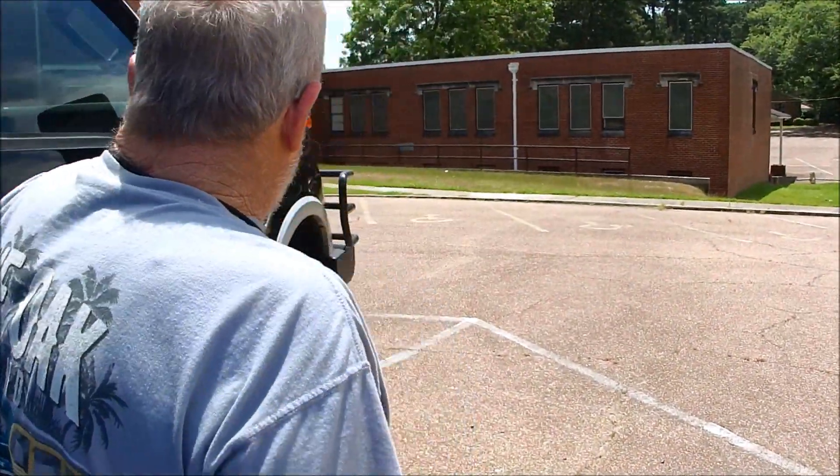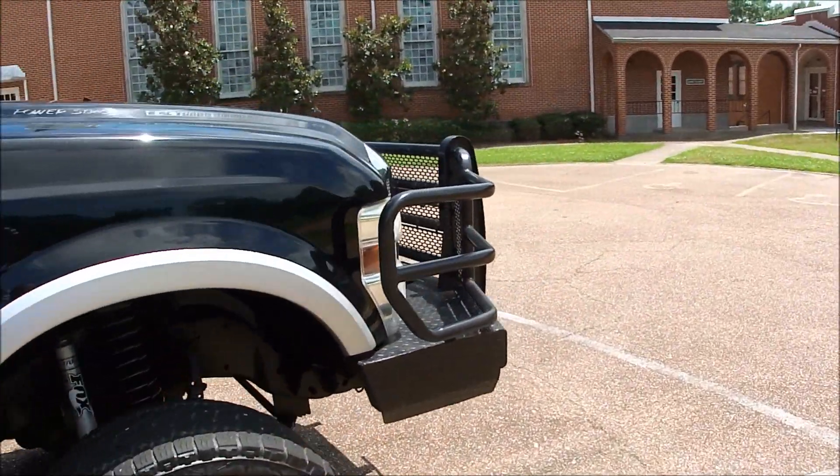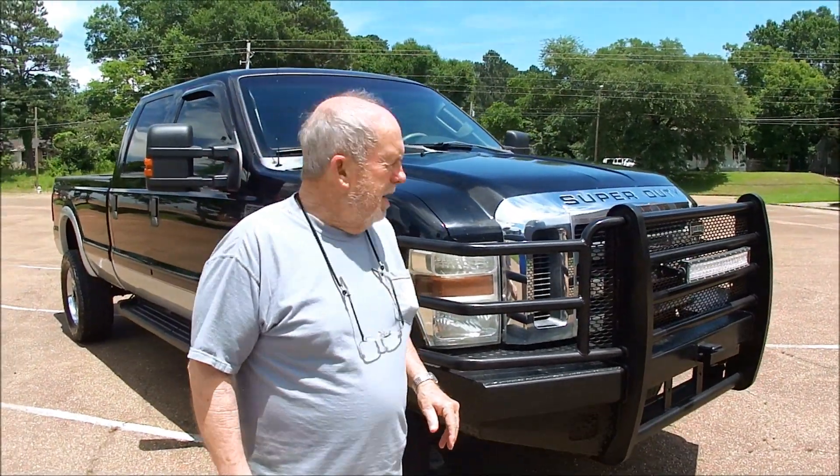The carpet's like new. The dash is not cracked or any of that. There's no cracks in the leather that I see — I don't see a one. A nice, nice truck here. An affordable truck, especially for those of you who've looked at buying a new one. It's a solid price.